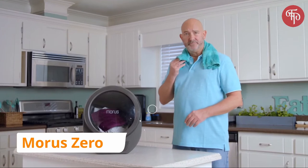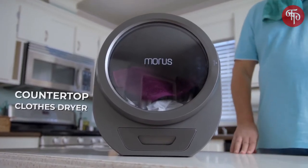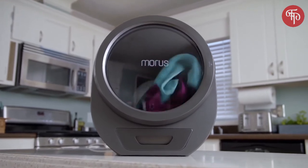My name is Morris, and I'm dry. And this is the Morris Zero — it's a dryer from the future. It might just be the fastest, gentlest dryer on Earth. Which is good, because I've got to be somewhere in 20 minutes, and this just happened.